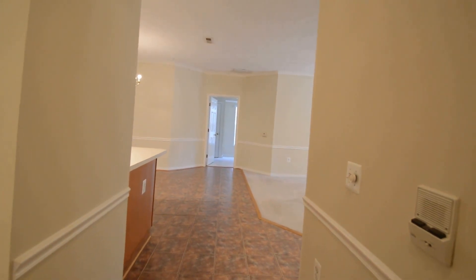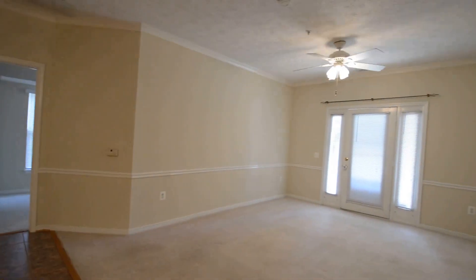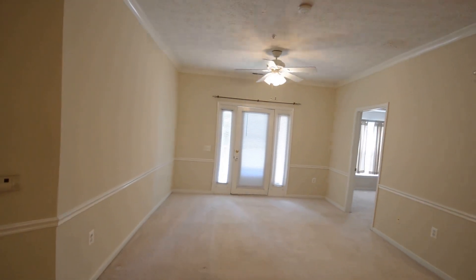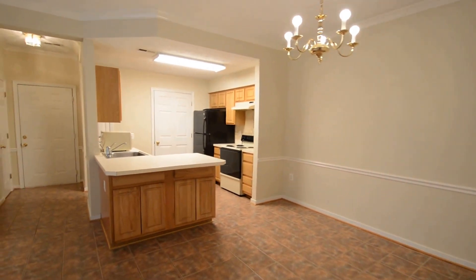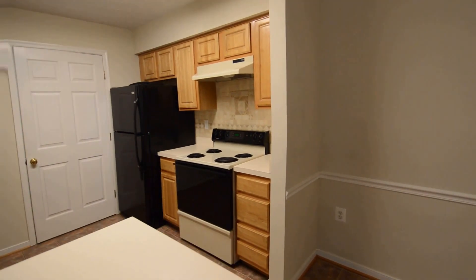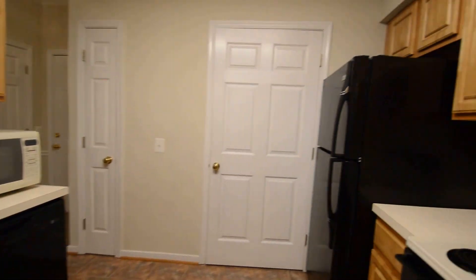Through the front door leads into a beautiful open plan living and dining area. There's a living room with a ceiling fan, a dining area, a kitchen with a little breakfast bar area, electric stove, dishwasher, and fridge freezer.